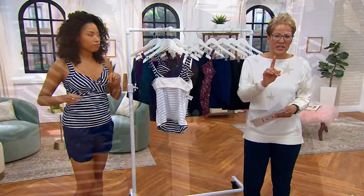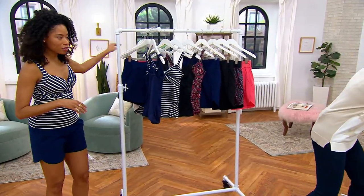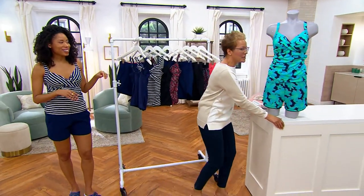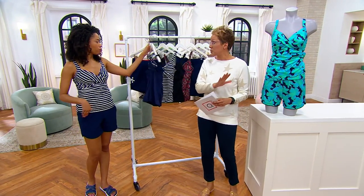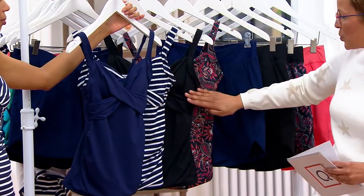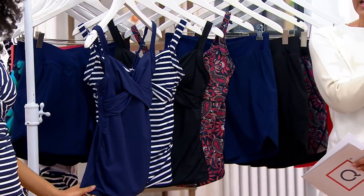Let me run through colors again. I don't want you to miss out on the blue floral — this is the color that you only get here. This whole up and down you can only get here. So that's the navy, that's your navy stripe, here is your black, here is your paisley, and blue floral available in the tankini.